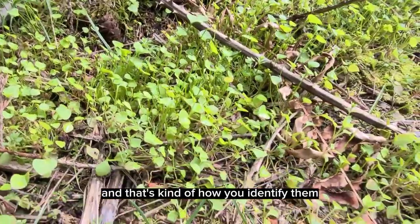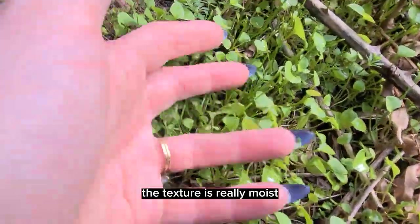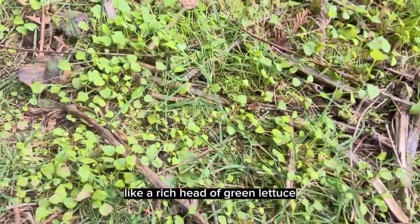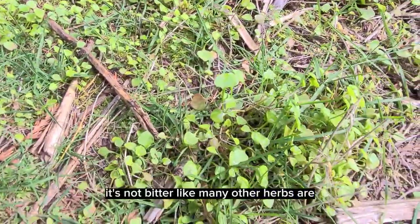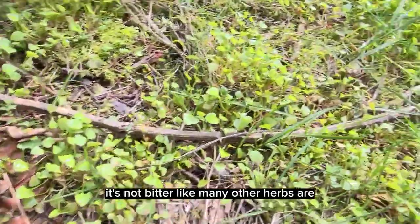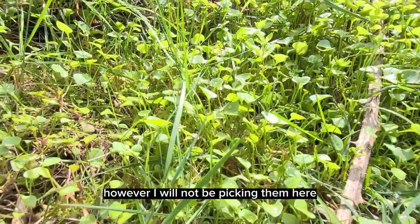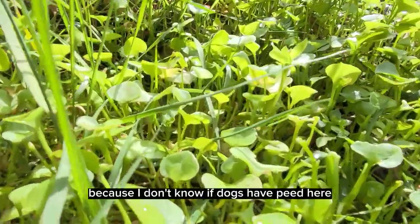That's kind of how you identify them. The texture is really moist, like a rich head of green lettuce, and it really is a wild lettuce. It's not bitter like many other herbs are, and it's great to just eat on the trail. However, I will not be picking them here because I don't know if dogs have peed here.